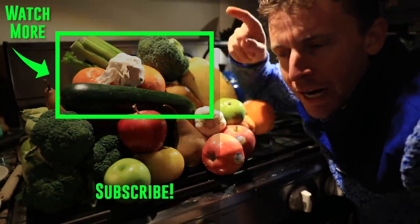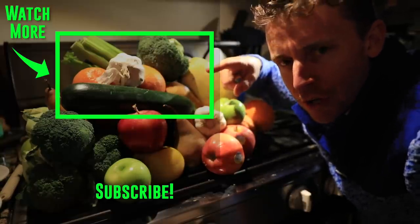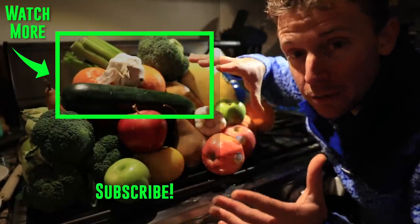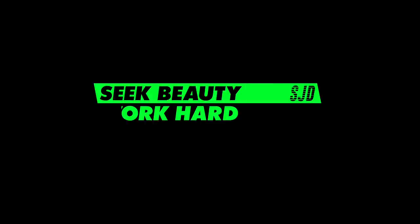We're tossing it back to 'what I eat in a day while running 130 miles a week' — right here. Come back tomorrow — we'll talk about what's going on here in tomorrow's vlog. Love you all. Seek beauty, work hard, and love each other. See you tomorrow.